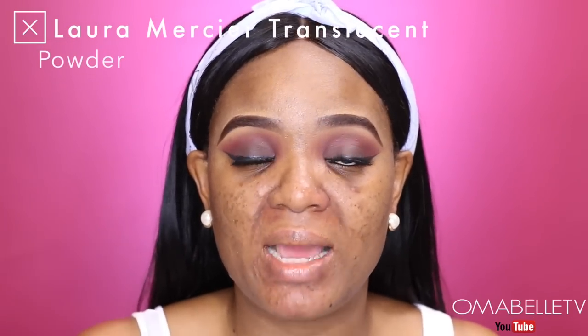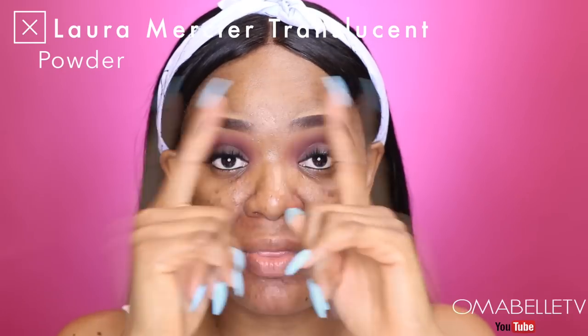Once the primer has set into the skin, the very next thing I love to do — and I started this step recently — is to go in with a translucent setting powder and apply it on the areas where I normally produce oil. This will help a lot in keeping the production of oil on those areas at bay.